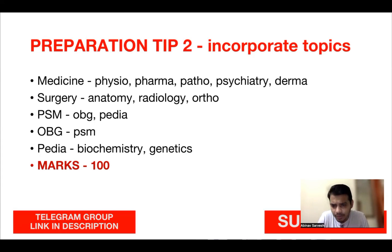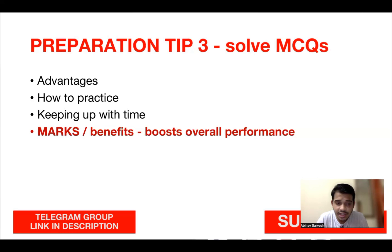For PSM, correlate with obstetrics, gynecology, and pediatrics. For OB/GYN, correlate with PSM vice versa. For pediatrics, cover neonatology, biochemistry, and genetics correlations. Study at least the important topics from these correlated subjects — this can get you at least 100 extra marks. Preparation tip three: solve MCQs as much as possible. Practicing MCQs will allow you to solve questions faster in the exam and will train your brain to approach different question types effectively.